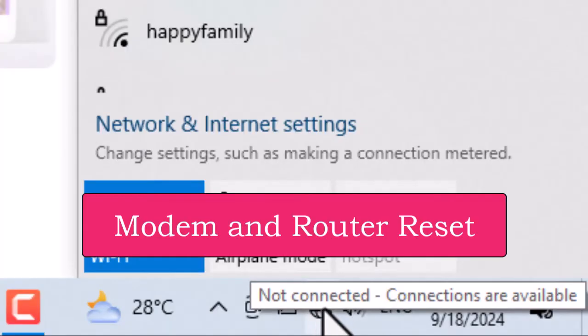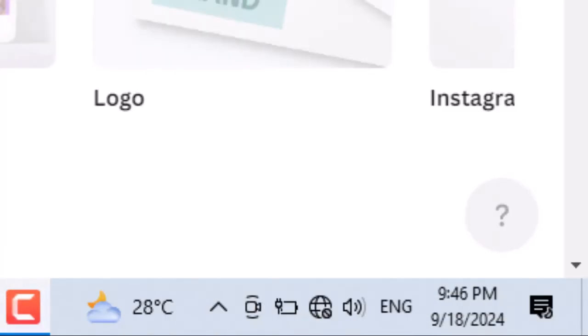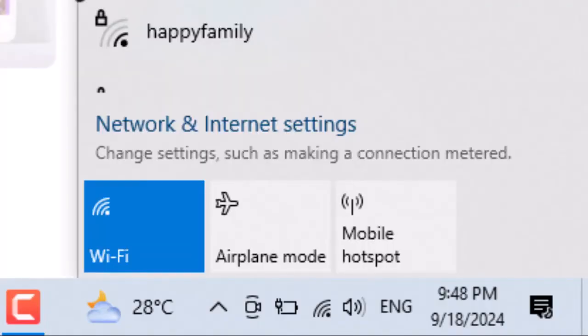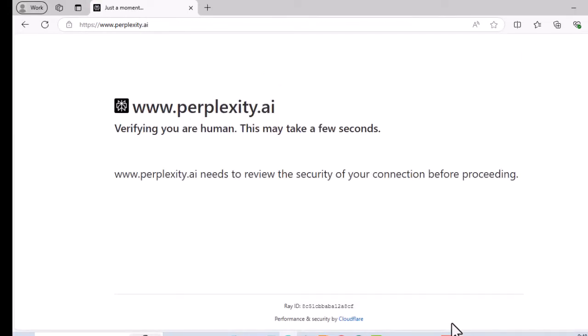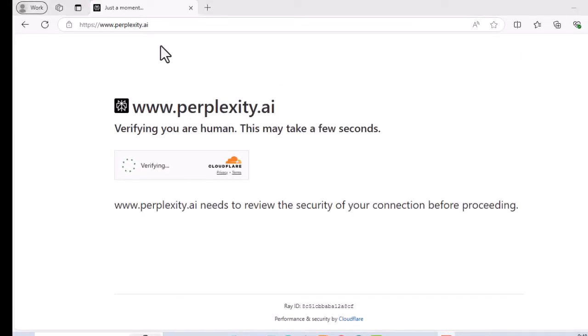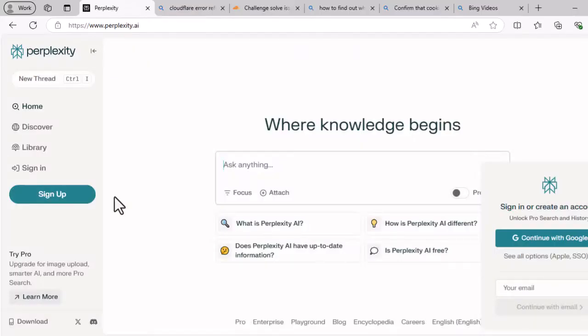There may be an issue with the internet connection, so let's reset the modem and router to see if we can get through the secure connection verification. It looks like the same problem persists. But then a while later, we manage to get through the secure connection verification, and we can now log in to the perplexity.ai website.